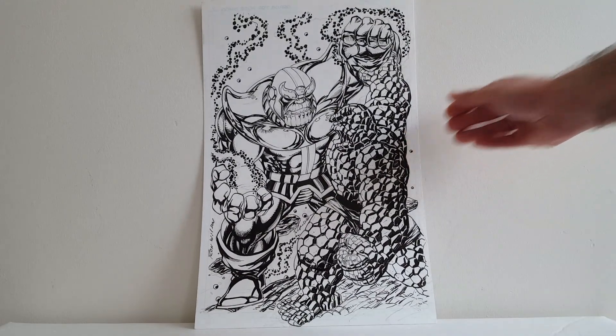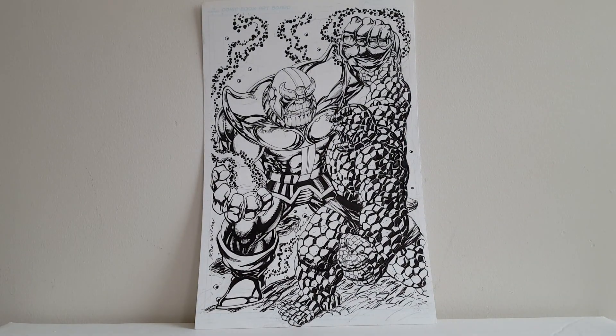Last but certainly not least, when I saw this at the table I could not leave it behind — Ron Wilson with a beautiful rendition of Thanos fighting the Thing. Especially when you're talking Thing's solo series, Ron Wilson is certainly one of the greatest artists to work on Thing. So happy to have these pieces, and I'm very happy with what I got for what I spent at this year's show. I hope to get all three of these framed and hung up on the wall soon. Definitely happy with meeting Ron Wilson — he was a hell of a nice guy, and that's always a great bonus when you're excited to meet somebody and they turn out to be nice.